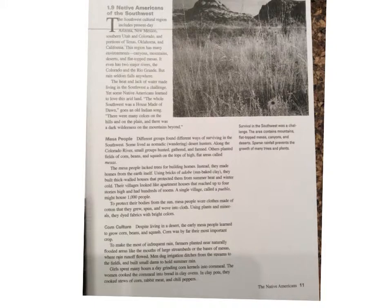To protect their bodies from the sun, Mesa people wore clothes made of cotton that they grew, spun, and wove into cloth. Using plants and minerals, they dyed fabrics with bright colors. Corn Culture: Despite living in a desert, the early Mesa people learned to grow corn, beans, and squash. Corn was by far their most important crop. To make the most of infrequent rain, farmers planted in nearly naturally flooded areas like the mouths of large stream beds or the bases of mesas, where rain runoff flowed. Men dug irrigation ditches from the streams to the fields and built small dams to hold summer rain. Girls spent many hours a day grinding corn kernels into cornmeal.